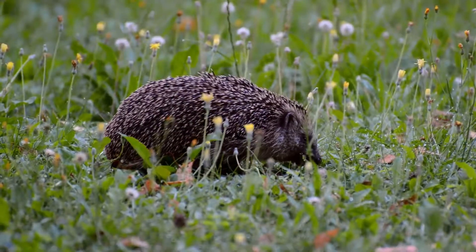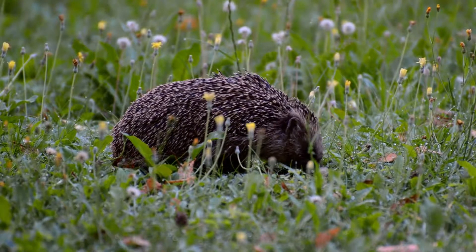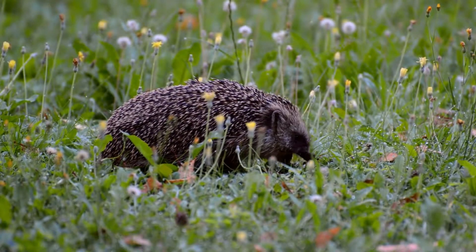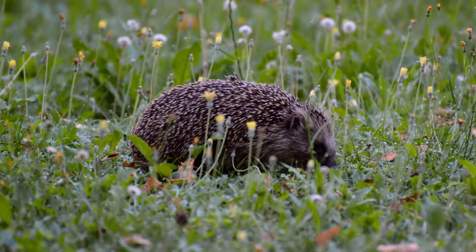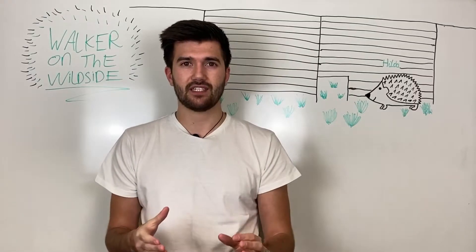One of the most important things you can do for a hedgehog is to have a hedge. Make sure you're not cutting down hedges willy-nilly — keep them around because they offer little pathways for the hedgehog to travel as well as areas for them to nest and hide from predators.